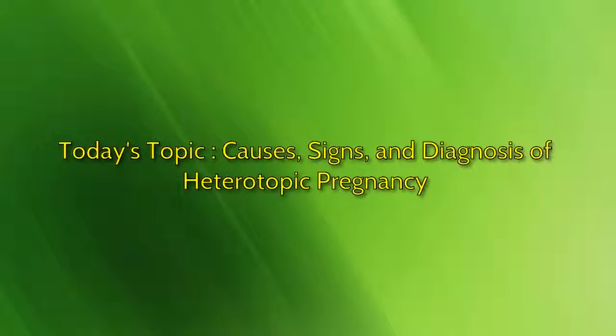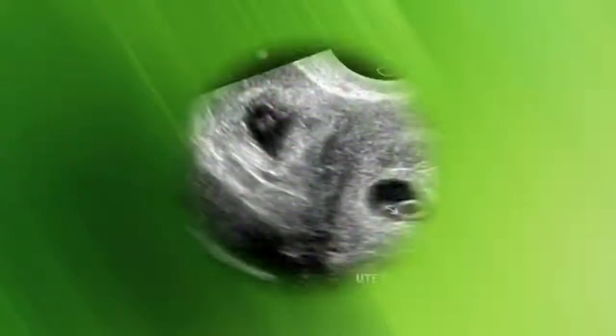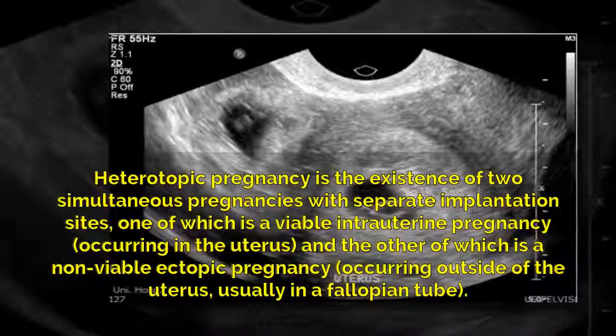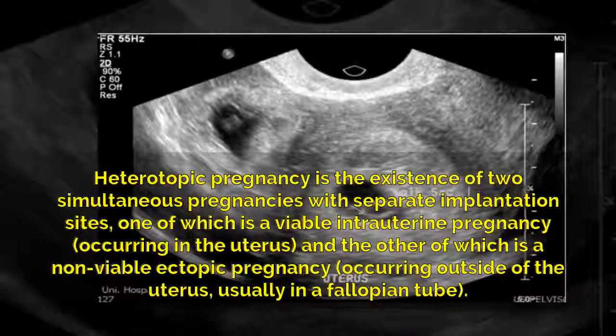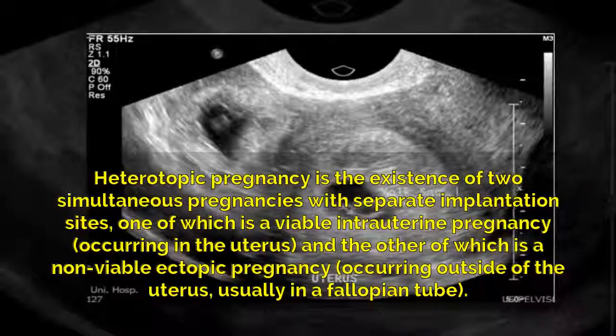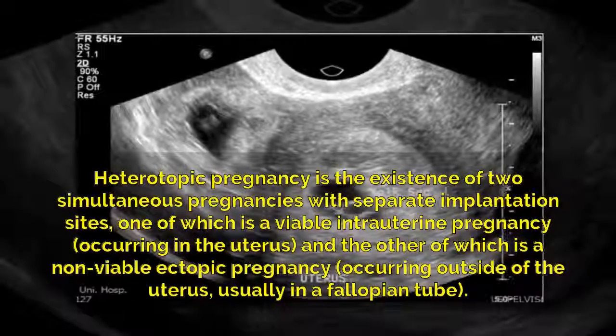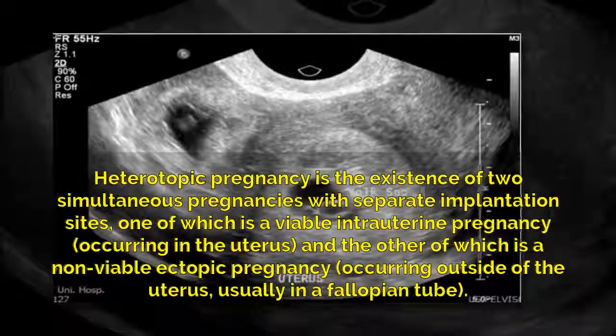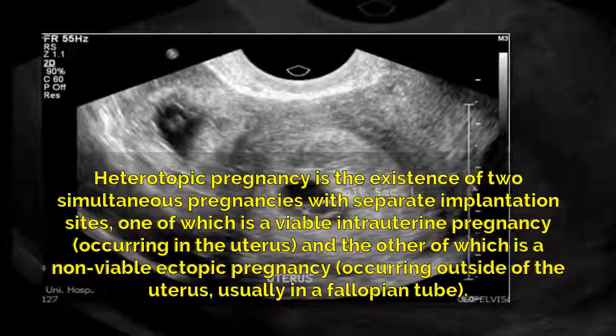Today's topic: causes, signs, and diagnosis of heterotopic pregnancy. Heterotopic pregnancy is the existence of two simultaneous pregnancies with separate implantation sites — one of which is a viable intrauterine pregnancy occurring in the uterus, and the other of which is a non-viable ectopic pregnancy occurring outside of the uterus.